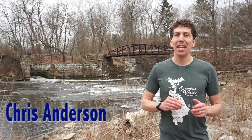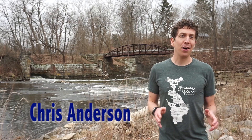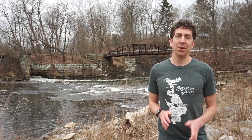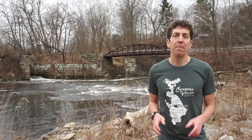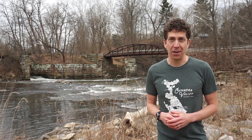Hey everyone, my name is Chris Anderson and I'm at one of my favorite places in Cleveland, Cuyahoga Valley National Park. The entire park is filled with beautiful forests and a rich local history. But have you ever wondered how was this valley created? Well today we're going to learn about the park's amazing geologic features and how they were formed over millions of years.